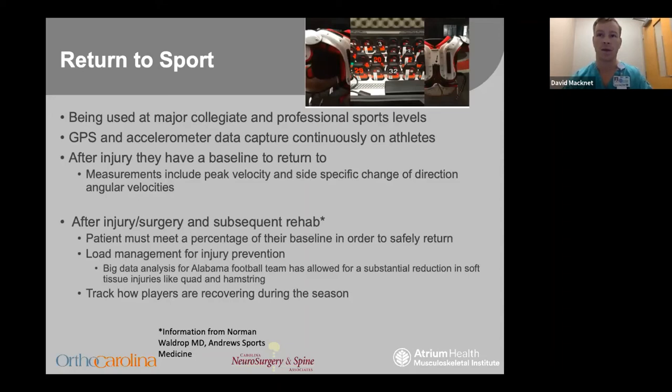The use in sports is an exciting and rapidly evolving application in orthopedics and sports medicine. I'd like to thank Norm Waldrop, one of the physicians at Alabama, who was a big resource in putting together these slides. At Alabama and across many pro and collegiate levels, GPS and accelerometer data is being constantly collected on all their players. Output metrics include peak velocity, change of direction speeds, total distance traveled, and total steps taken at practice. These are worn on their shoulder pads, and this allows the team to manage player load in a new way and also guide post-injury rehab and return to sport.